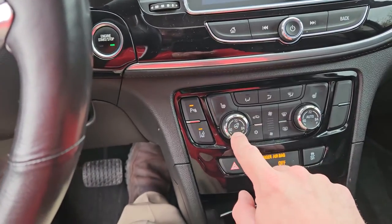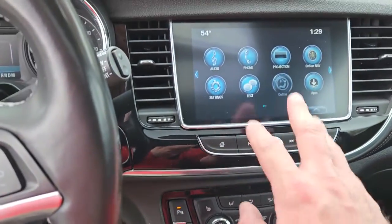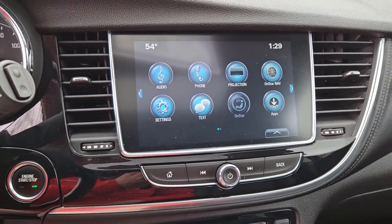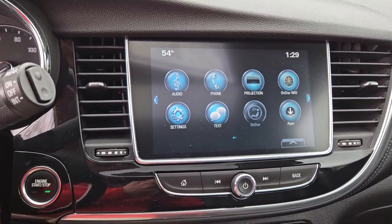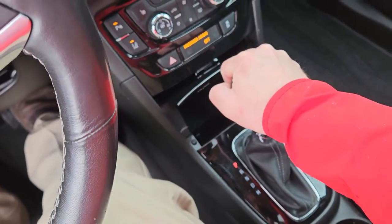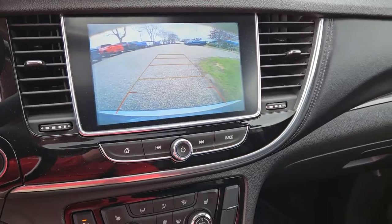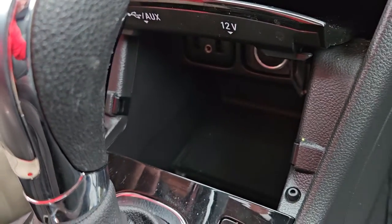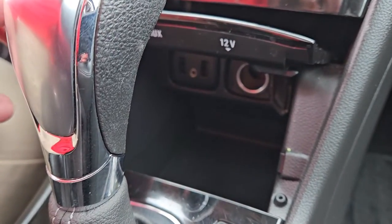Front heated seats, heated steering wheel, dual climate control for the left and right side of the vehicle, and your infotainment center which includes AM, FM, satellite radio through Sirius XM. It also includes Bluetooth with Apple CarPlay and Android Auto. This is a six-speed auto. If I put it in reverse, you also have a backup camera. You have a 12-volt power connector, as well as two USB ports and auxiliary.